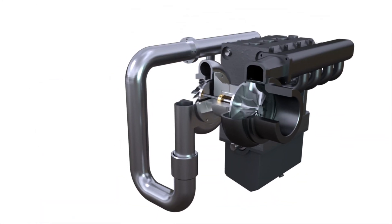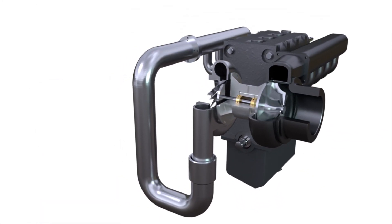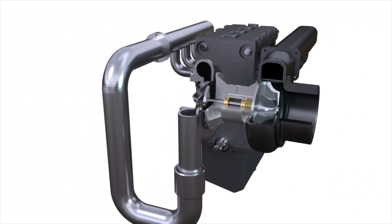In engines with turbochargers, a turbine is used for this purpose. The turbine's working wheel is rotated by the exhaust stream.